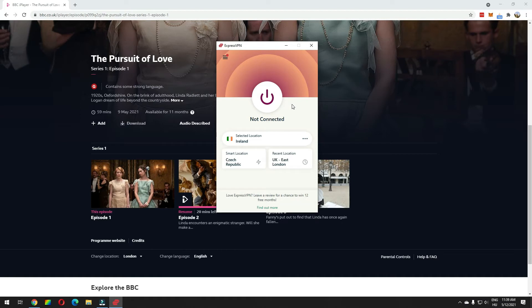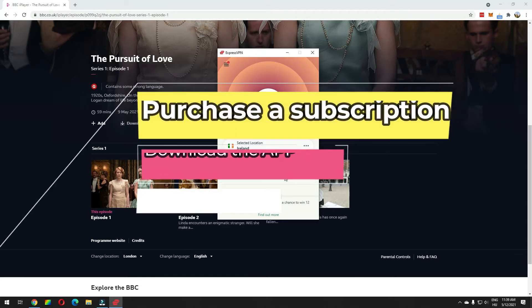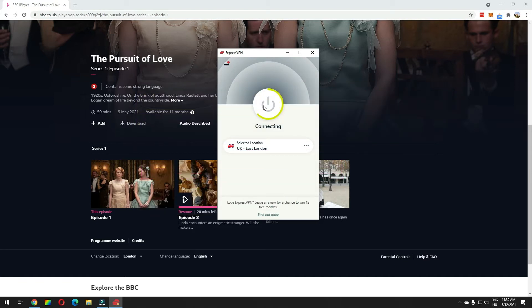It will give you discounts. You have a 30-day full refund policy if you don't like it. You purchase a subscription, download their app, and connect to a server in the UK. This will give you a UK IP address, which is needed for you to trick BBC into believing that you're in the UK.